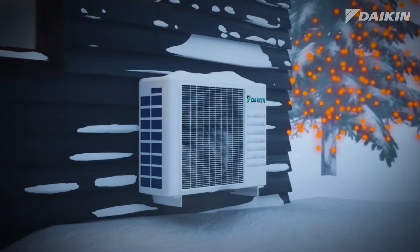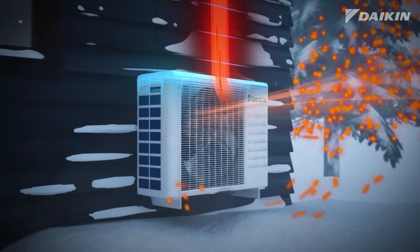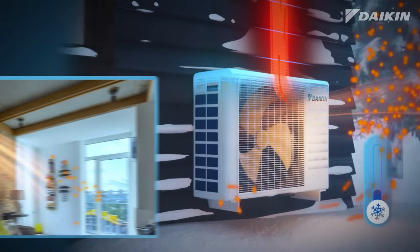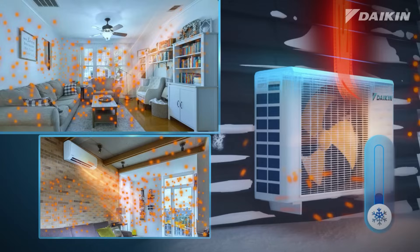In the winter, a heat pump absorbs heat from the outside air. This is possible because there is abundant heat energy in the air, even in below freezing temperatures. Then it transfers it inside to heat your home, either through a ductless indoor unit or through the existing ductwork.